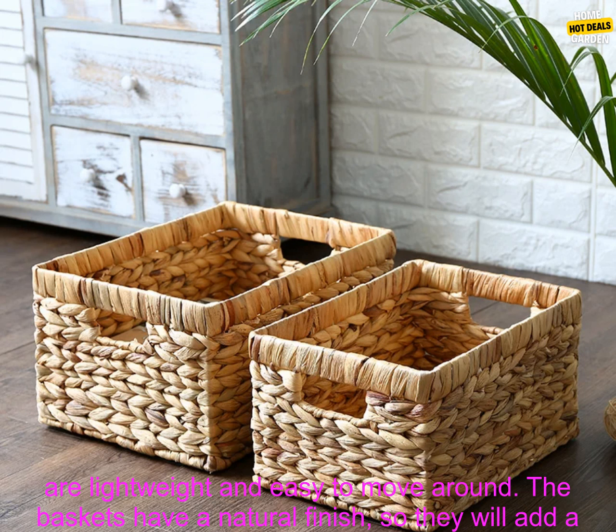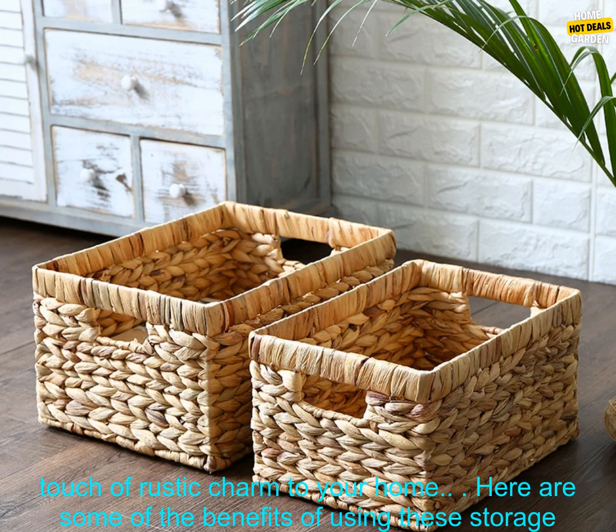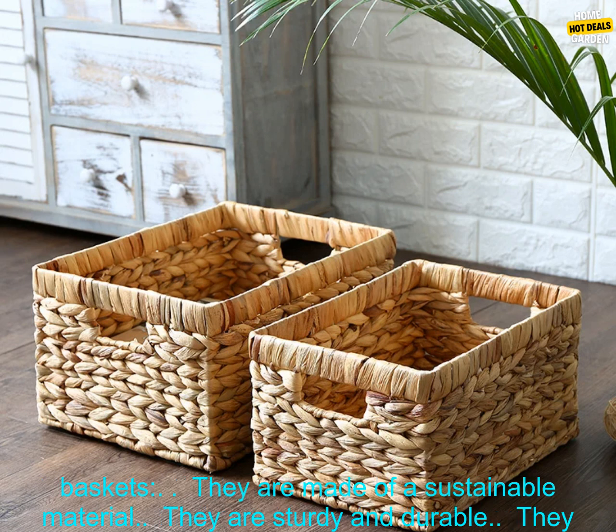The baskets have a rectangular shape and measure 12 inches by 10 inches by 6 inches. They are lightweight and easy to move around. The baskets have a natural finish, so they will add a touch of rustic charm to your home.